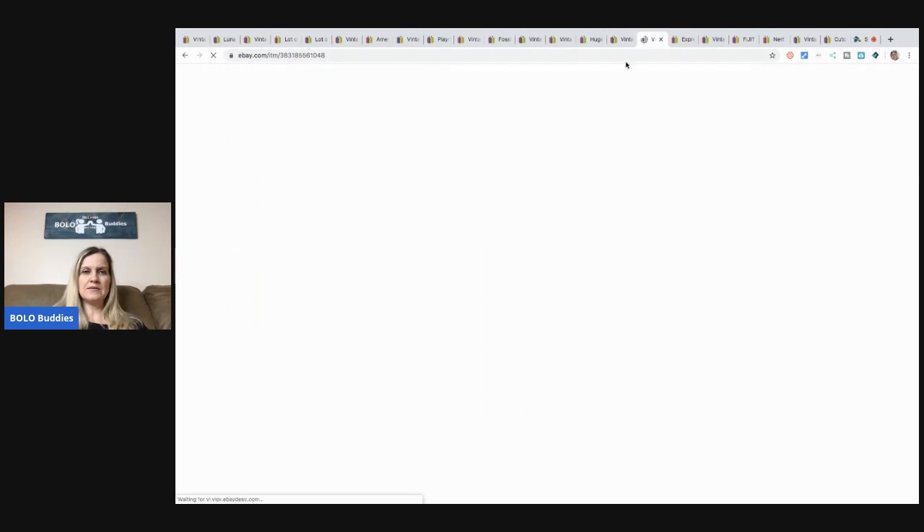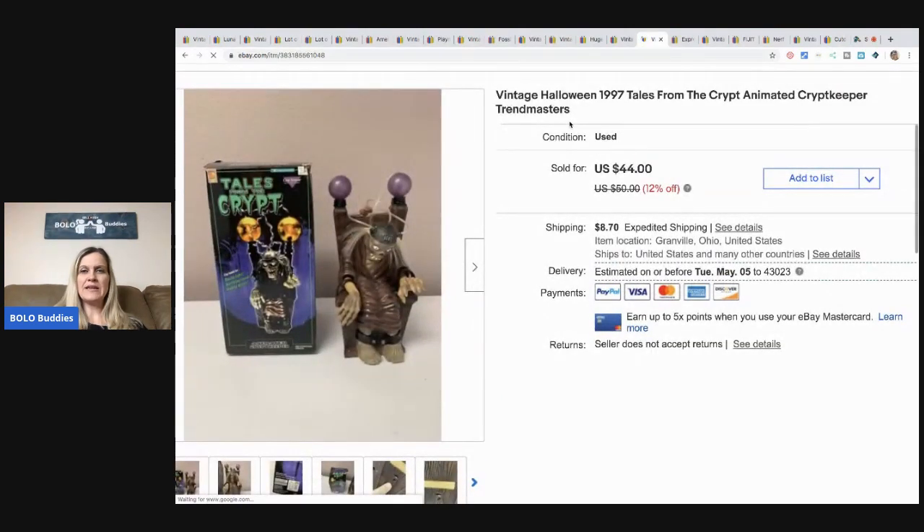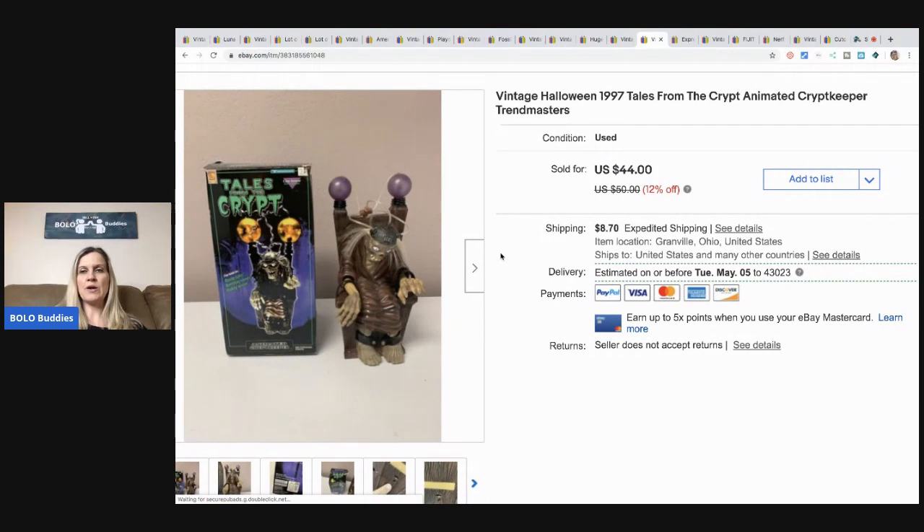The next item is this vintage Halloween 1997 Tales from the Crypt animated Crypt Keeper. It's a Trend Masters item. I sold it for $40 plus shipping — it lights up, makes sounds, and it's kind of creepy. Vintage Halloween is always something to be on the lookout for. This was a bulk buy at a garage sale, a bunch of Halloween items, so I probably have two or three bucks in it.